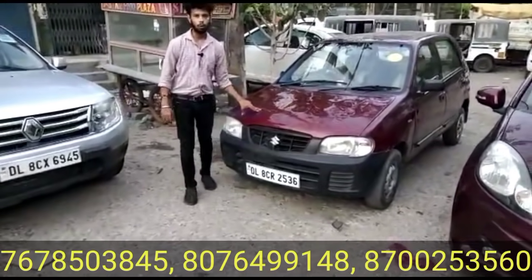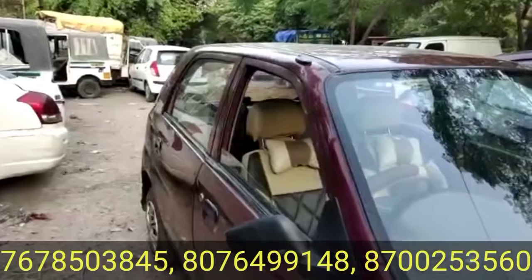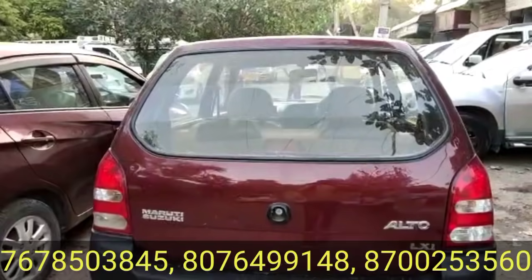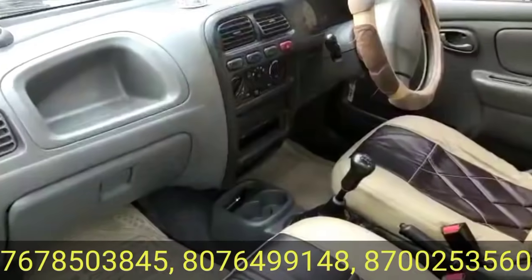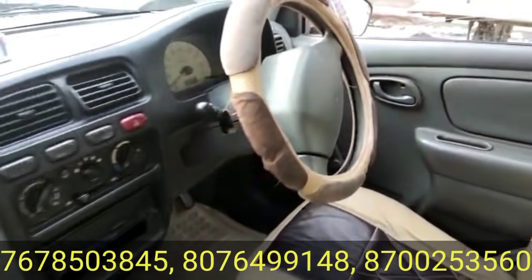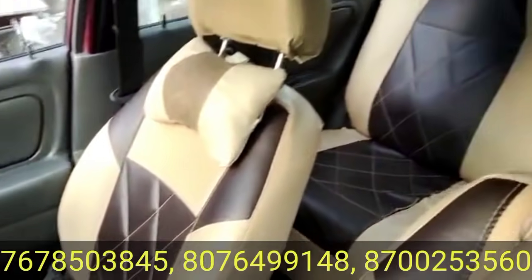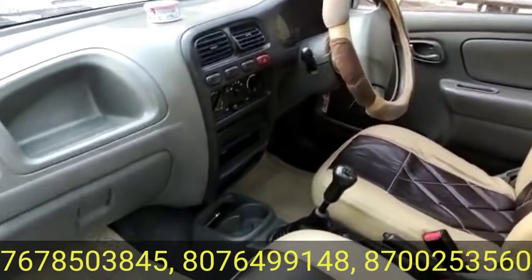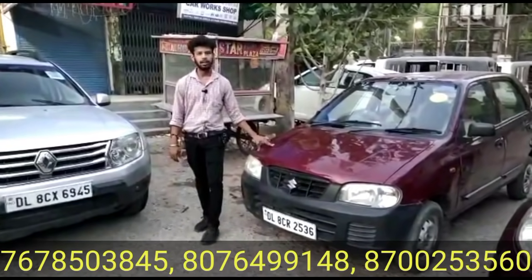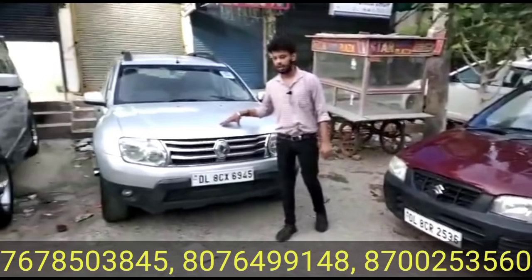The SankarCare 2000 model — pure petrol, second owner, single registration. The price is only 90,000 rupees. For 90,000 rupees you can get the Alto LXI 2000 model.